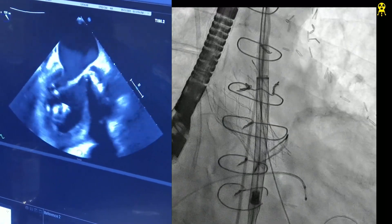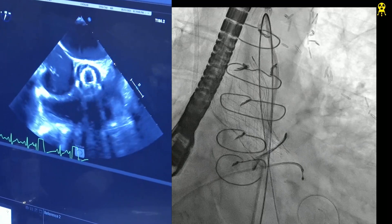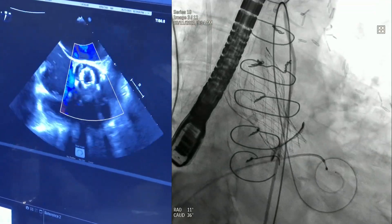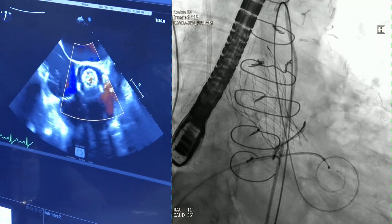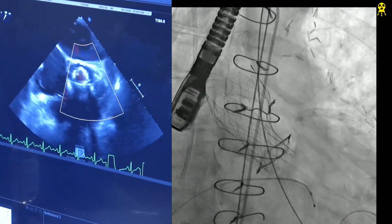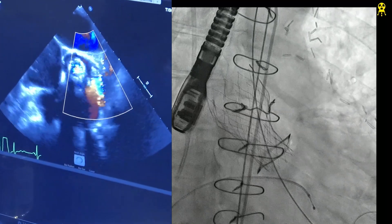Pull the wire back. Short axis view — let's go short axis. Beautiful position — no PVL, no valvular AR. The pigtail is pulled out. Hemodynamics — coronary flow — just to get a hemo. Coronary flow confirmed, left main open. Beautiful. The patient has bypass grafts as well.